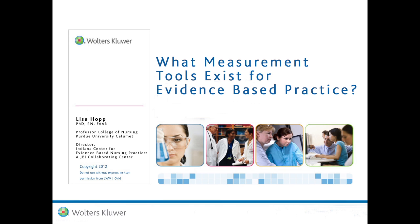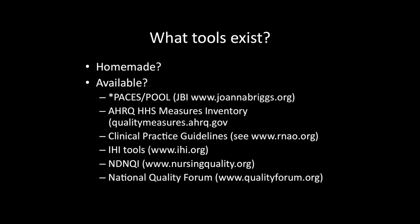This may seem like a very tall order. You may be faced with developing your own tools, but do them carefully to meet the standards that pack a punch. Look first for measurements that already exist. In the midst of the movement towards accountability and pay for performance, many tools have emerged and they will continue to become available.